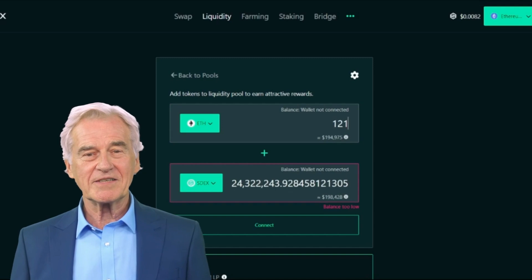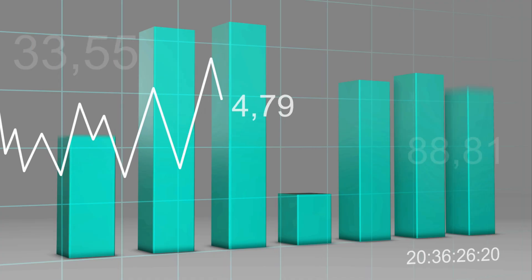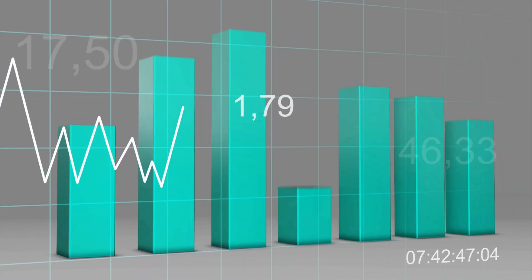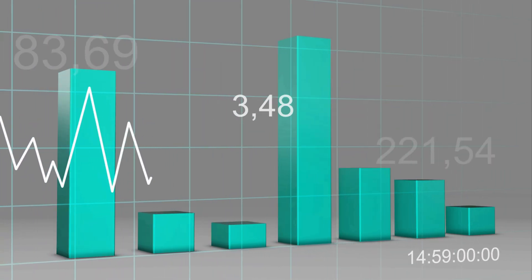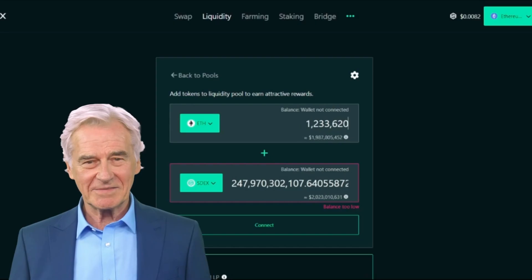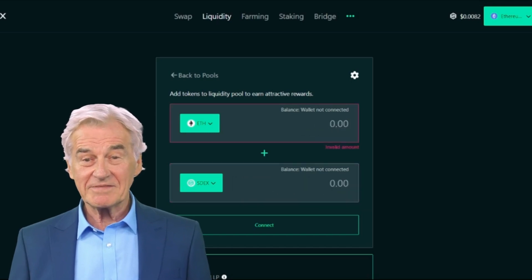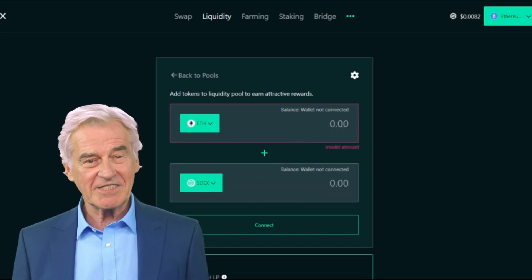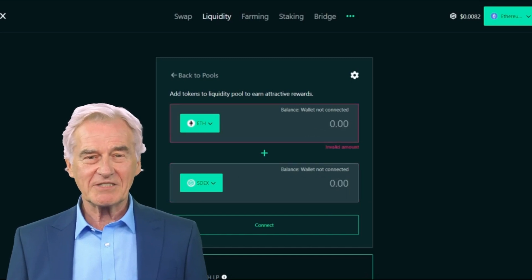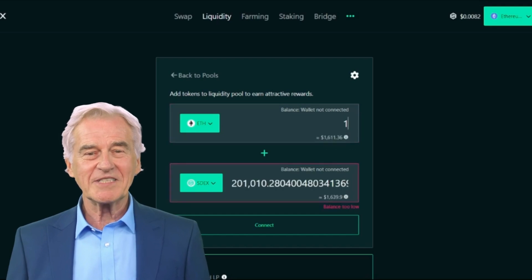Staking SDEX tokens is another way to earn passive income within the ecosystem. Cryptocurrencies are highly volatile, so your cash can go down as well as up in the blink of an eye. As always, never invest in something you don't understand. What are your thoughts about SmartX and SDEX? Would you use or invest in it? Let me know in the comments below. Thanks for watching — if you found this video helpful, please hit the subscribe button.